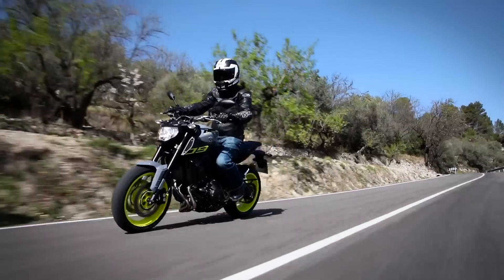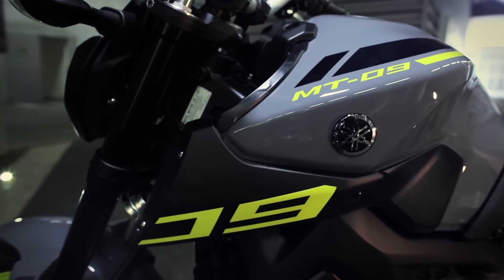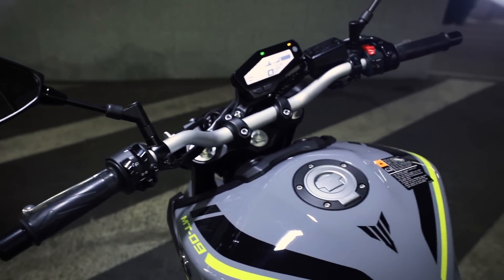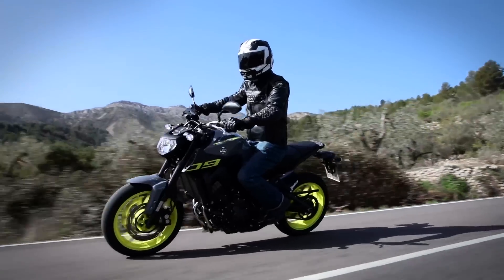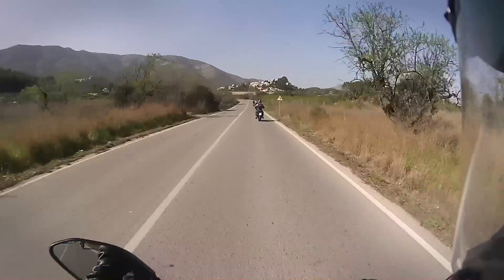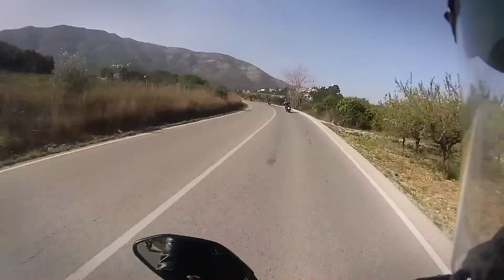Spend £7,349 on this bike — the same as last year — and you'll realise before you've reached the exit of the dealer's car park that you've got a good motorcycle for the price. Three things make an immediate positive impression. First is the size: it's barely much bigger than an MT-07. Second is the riding position, which feels very natural with the bars close to your body. The third is the front tyre skipping at the first input of throttle, telling you there's no shortage of mid-range here.